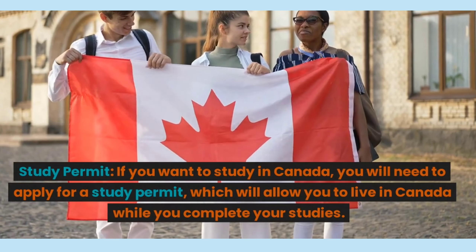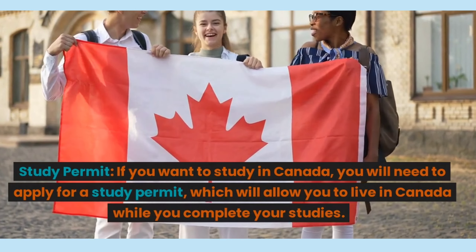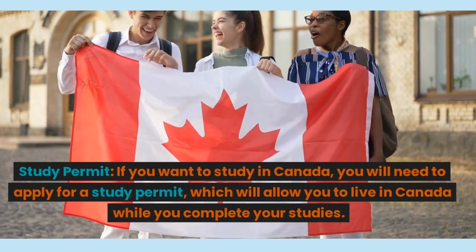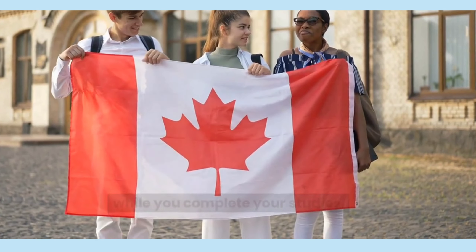Number 4, Study Permit. If you want to study in Canada, you will need to apply for a study permit, which will allow you to live in Canada while you complete your studies.